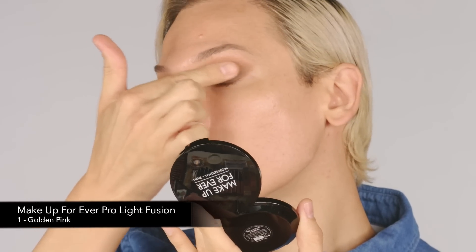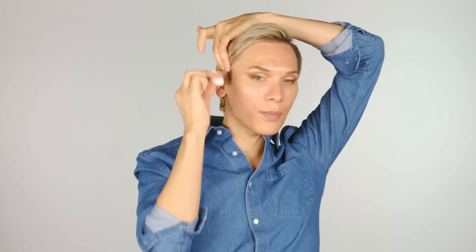Now I'm going to use the Pearl Light Fusion Highlighter — I'm going to press it right over the eyelid. Then you can take your brush and kick back some of the frostiness from the highlight. I'm just wiping this part of my face to place my lift tapes.